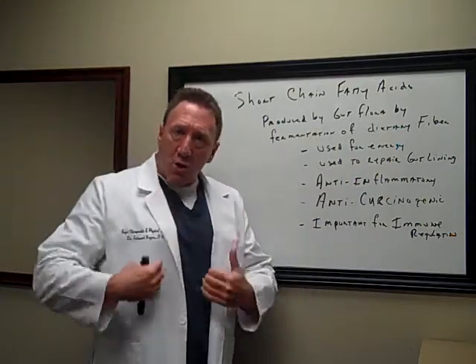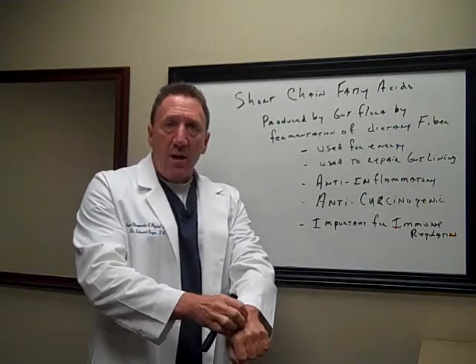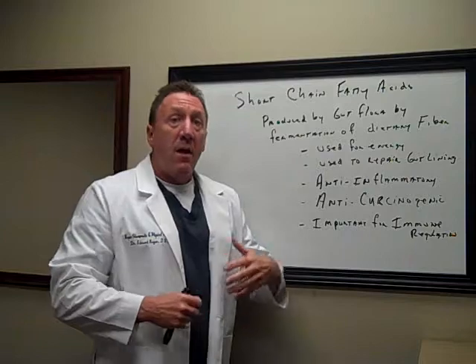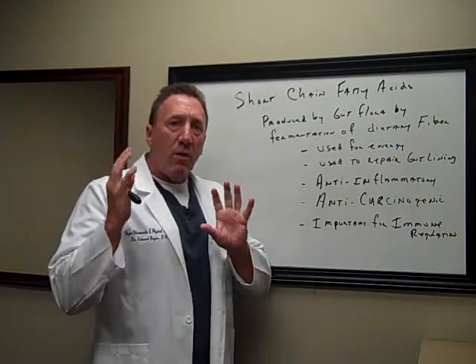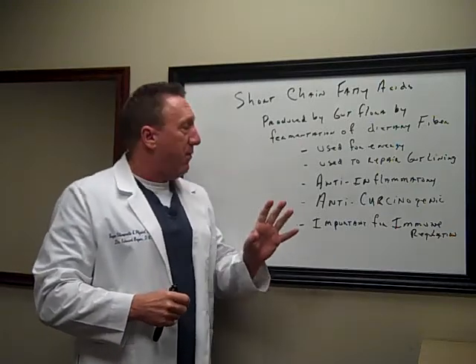Every time we eat, there's some trauma caused to our gastrointestinal system, like scratching your skin. Every time you scratch your skin, we're killing skin cells and they need to be replaced. Same thing with eating — we're irritating our gut lining and so the cells are constantly turning over and we need these short chain fatty acids for that.